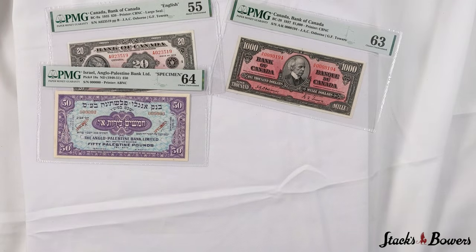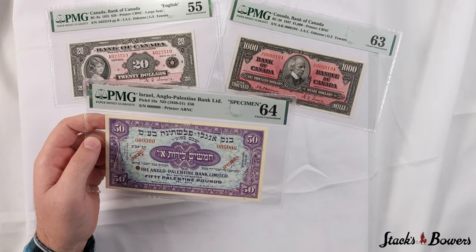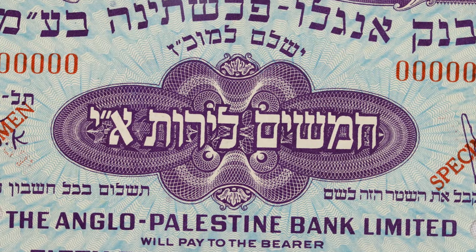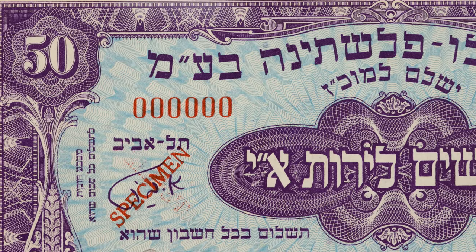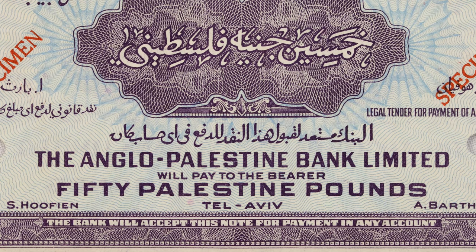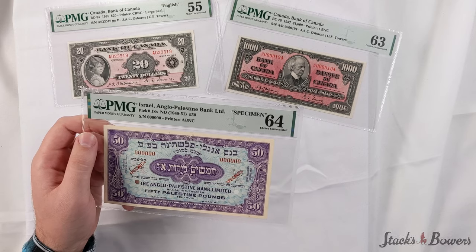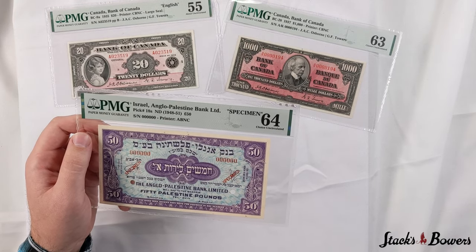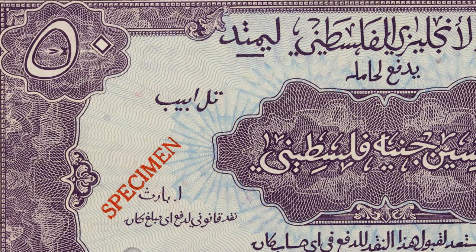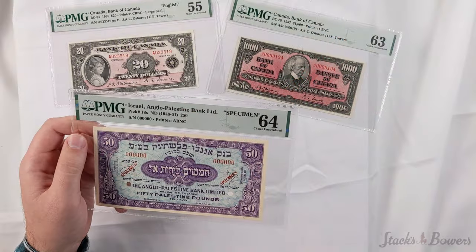We are now pleased to show this exceedingly rare Israel Anglo-Palestine Bank specimen 50 pound, which is in a PMG choice uncirculated 64 grade. This note has red specimen overprints, two punch cancellations, and stands out in a wild purple and blue color scheme. You can see from the center design blue ink emanating, giving a nice radiate effect to the note. It has been nearly a decade since we have had the pleasure of offering the specimen type, so we expect a hard-fought bidding war to take this treasure home.